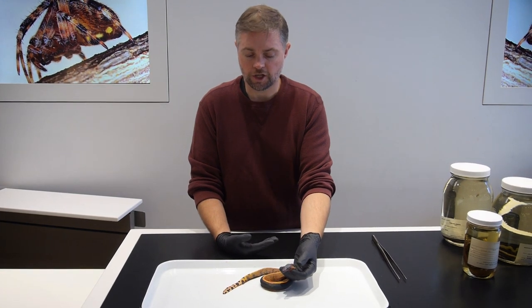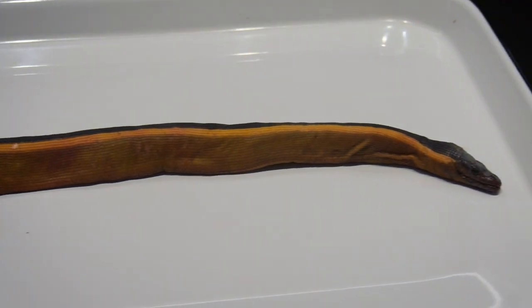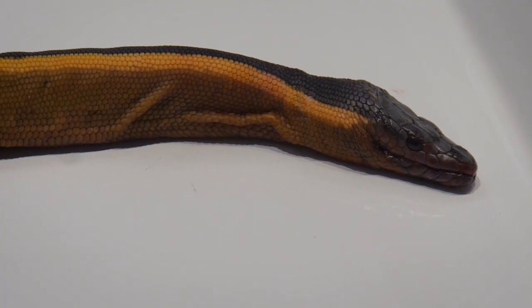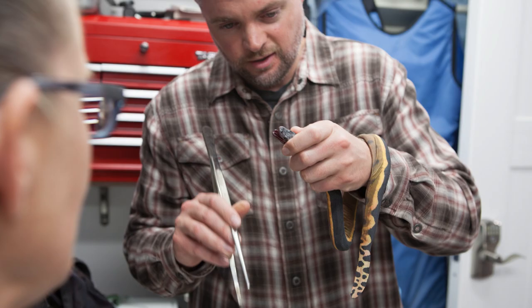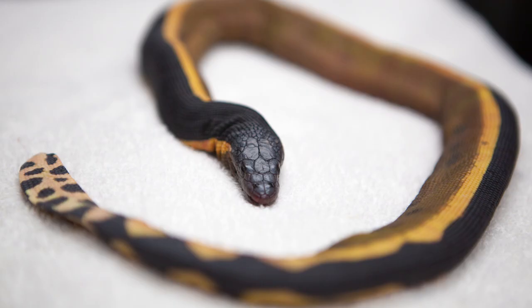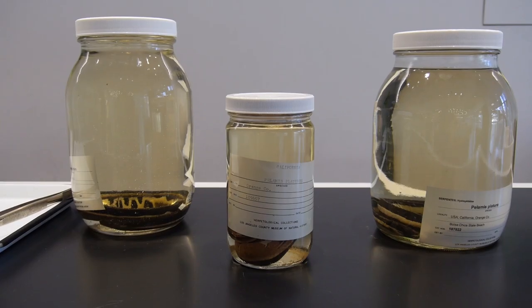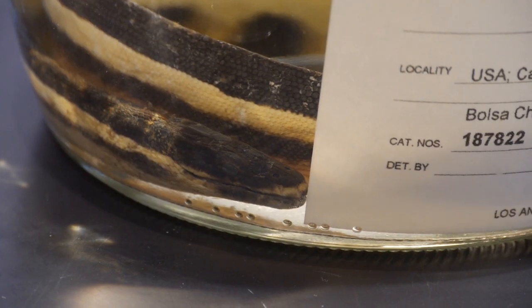This yellow-bellied sea snake washed up on Newport Beach on Tuesday. It was then transferred via the lifeguards and animal control to the Pacific Marine Mammal Center, which recognized that it was a really significant find and then reached out to the museum to make sure that it ended up here, where it can be added to our permanent collections and studied by scientists literally for centuries to come once we finish the preservation process.